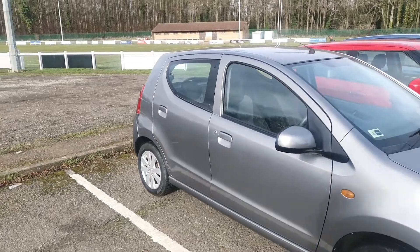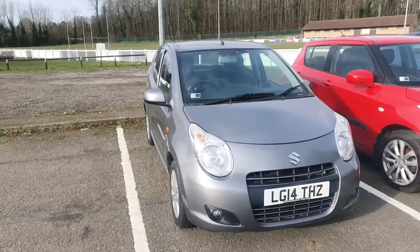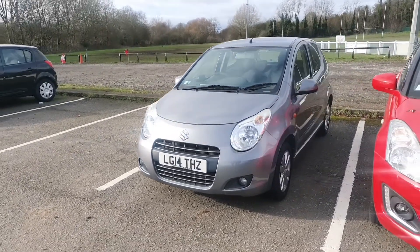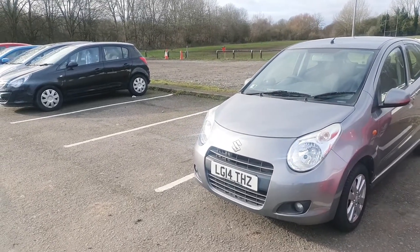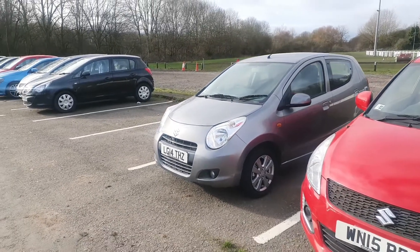I had a test drive in the Suzuki Auto the other day. The guy decided not to buy it because he wasn't too comfortable with the gear change — he was struggling to get into third gear, which is a bit strange. But changing gears is fine for me. I've just had another inquiry on Facebook for this one, so we'll see how that goes.